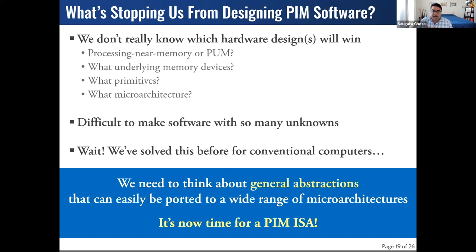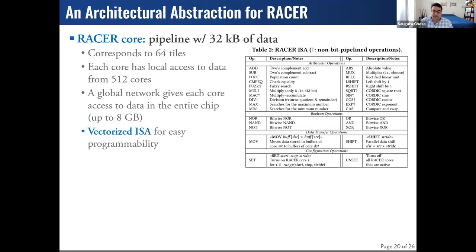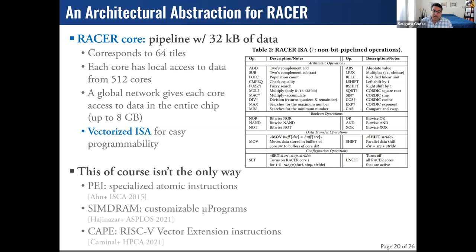We need to take a page from what computers were doing in the 1960s — like what IBM did for the System 360 in 1964 — and think about abstractions. Now is really the time to start thinking about what an ISA looks like for PIM. For RACER, we took the pipeline of tiles and extracted it as a vector core with a custom ISA featuring fairly generic instructions. Other works like PIM-enabled instructions, CIMD, and CAPE using RISC-V extension sets are potentially viable approaches. As a community, we need consensus on the common set of functions so software developers don't have to understand the underlying microarchitecture.